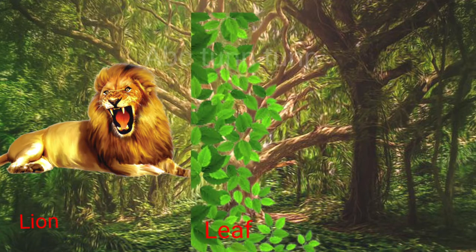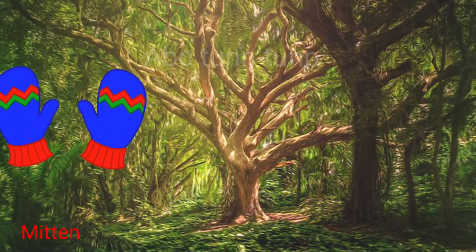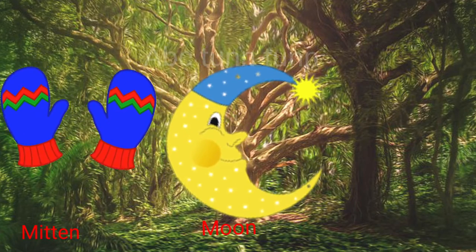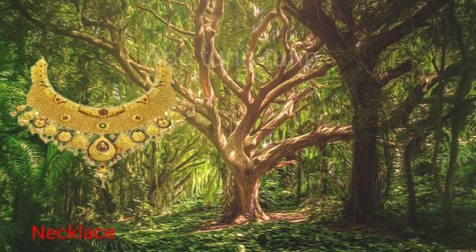L is for lion. L is for leaf. L is for lamp. La, la, la. M is for mitten. M is for moon. M is for monkey. Ma, ma, ma.